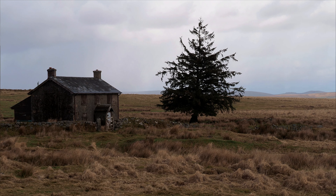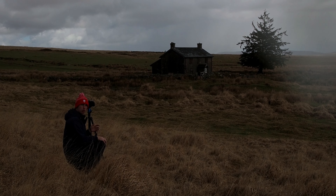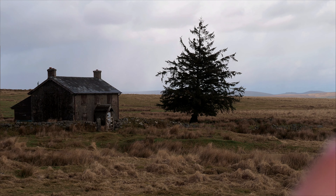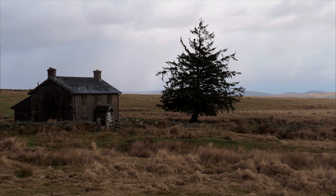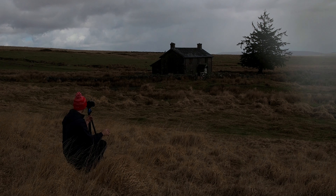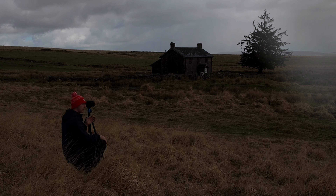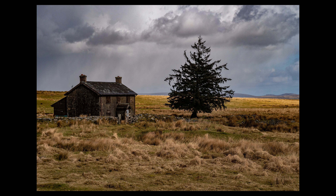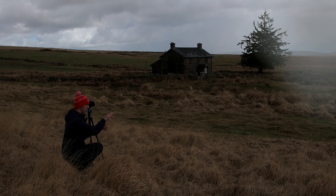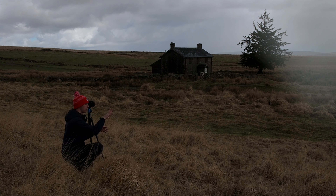I can definitely confirm it's definitely hailing, and that has given us now a superb composition. We've got Nun's Cross Farm to the left, a lonely tree to the right, and that has given me a really nice composition. There is a bit of empty space to the right of the frame, but I think the tors in the background are really helping to give it a bit of depth in that corner. And therefore that is my first composition.